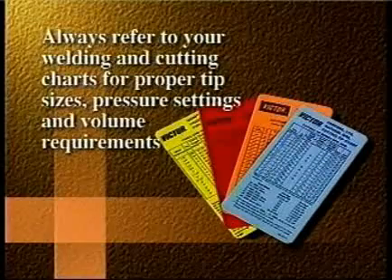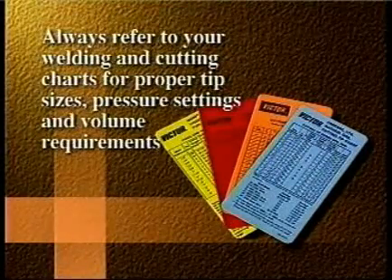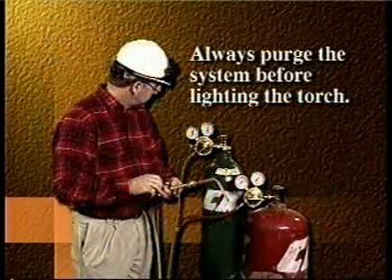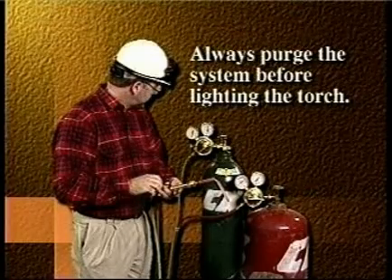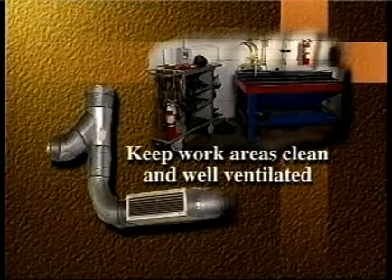Always refer to your welding and cutting charts for proper tip sizes, pressure settings, and volume requirements. Always purge the system before lighting the torch.